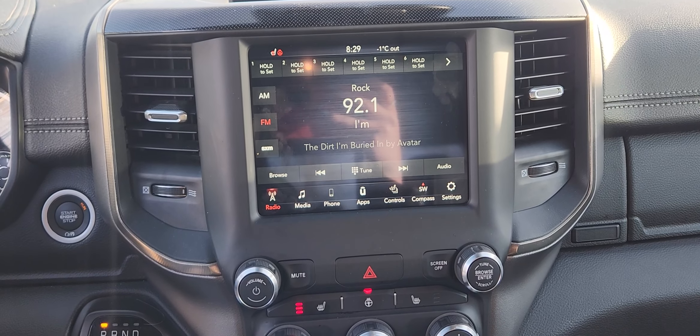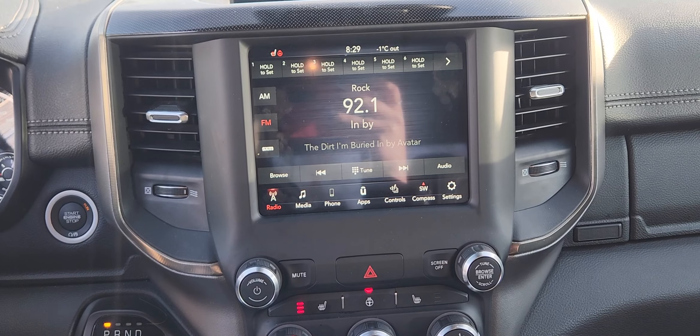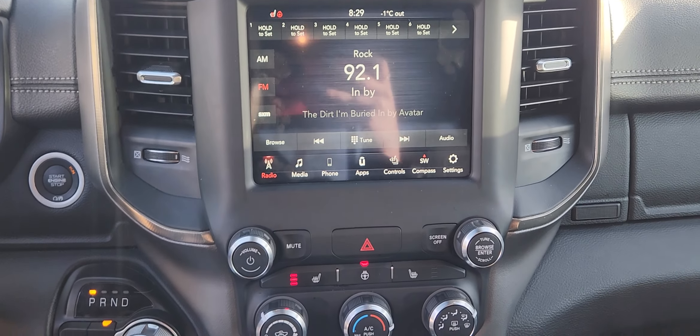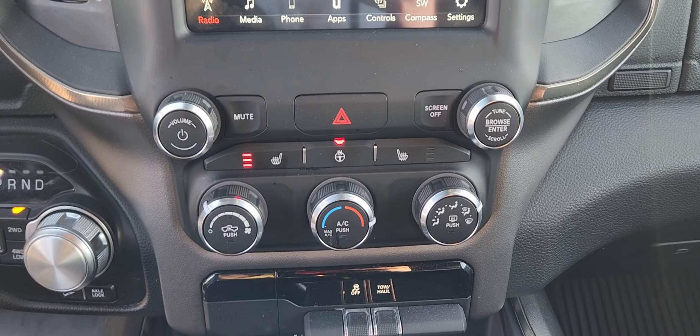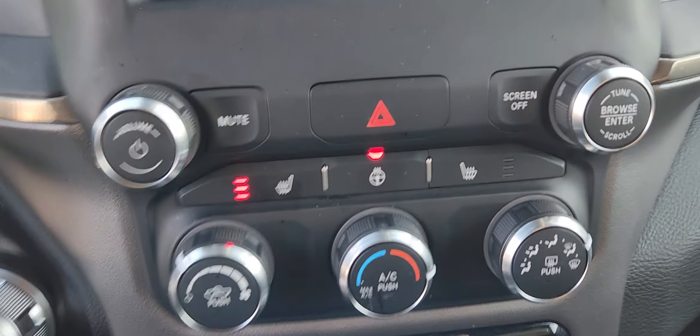On the center screen, you have options for radio, other media, phone, as well as climate control settings. Underneath that, you have manual climate control settings with heated seats for both driver and passenger, as well as a heated steering wheel.